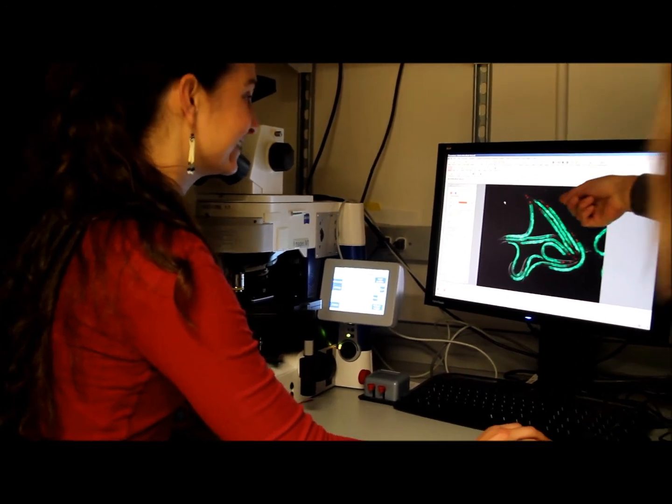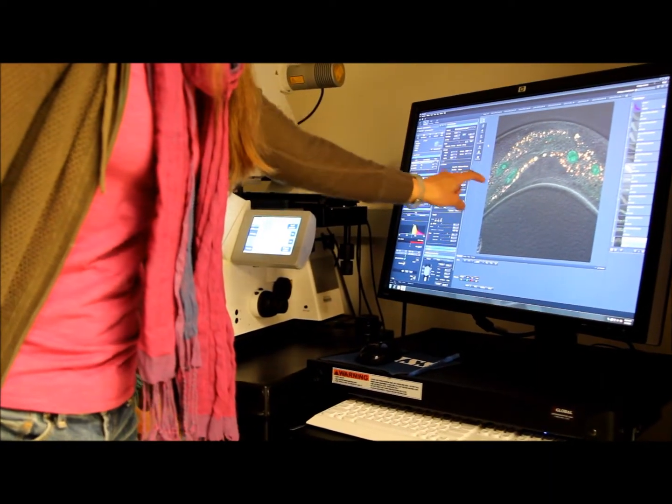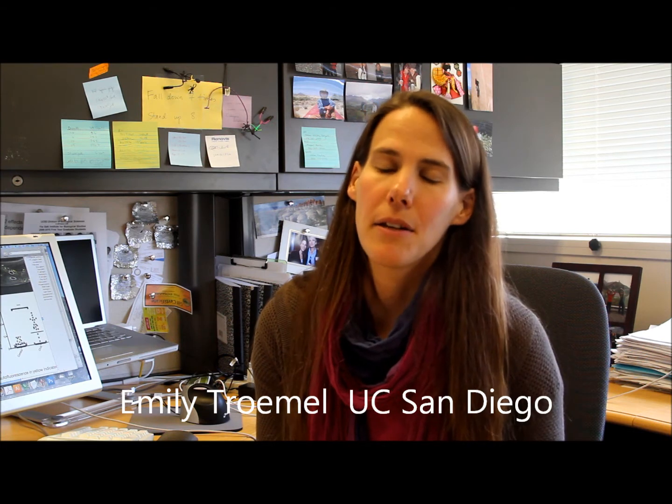But that's not all that's so special about these tiny worms. Roundworms have intestinal cells similar to humans and possess a simple innate immune system that underlies our more complex immune system. They have a generation time of about three days and they're transparent, so we can look directly into their intestine and see the infection progressing.